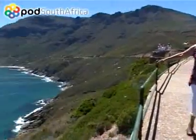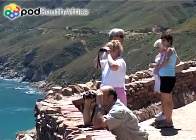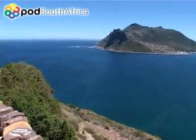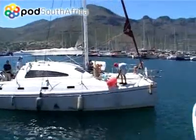Our southerly journey continues down into picturesque Hout Bay, so named in the 1650s as the wood needed for development was shipped to the newly established Cape Colony via this narrow port. Today, the fishing harbour is a popular tourist attraction, as are the boat trips to Seal Island and beyond.